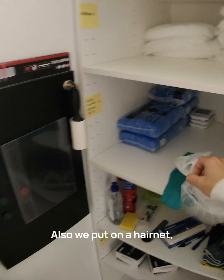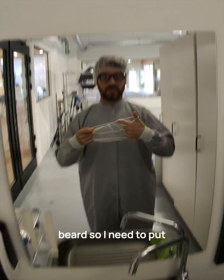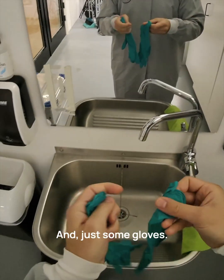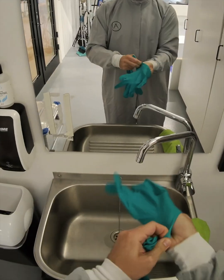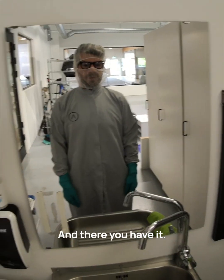We also put on the hairnet like so, and I've also got a beard so I need to put something on for that, and just some gloves — keep them above the cuff so that nothing has a chance to escape out of it, and there you have it.